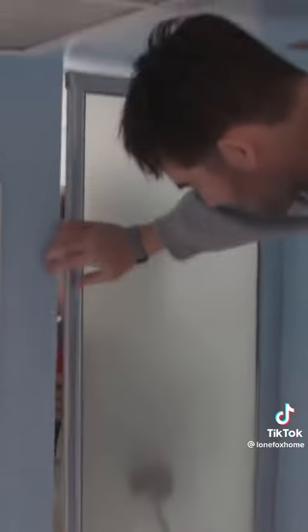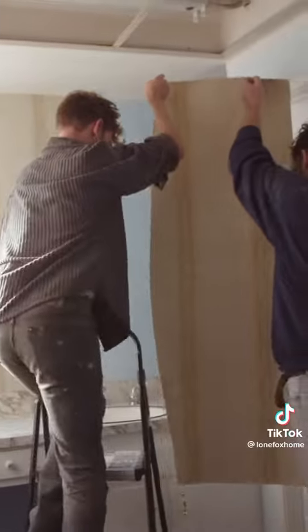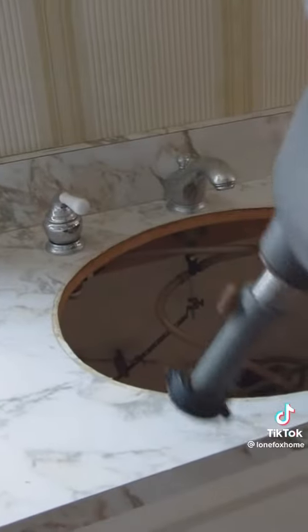I removed the old vanity because it just wasn't the vibe in here. Then I hung this beautiful wallpaper on the back wall, and I actually hung it from the bedroom vanity area into the bathroom so it was nice and fluid. This is how it was looking at its current state, and here's where the magic started to happen.